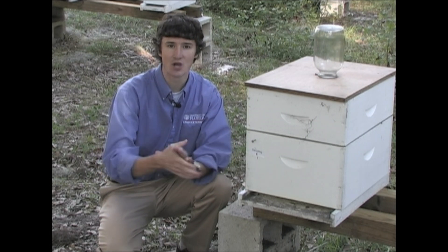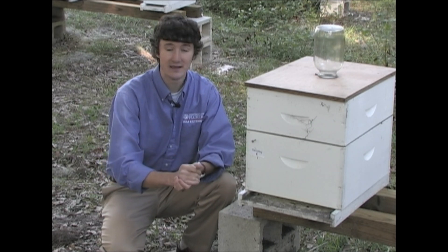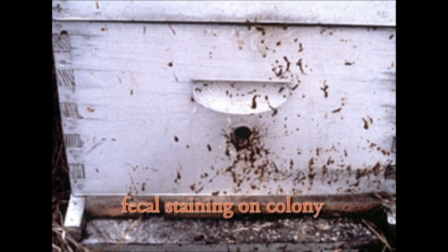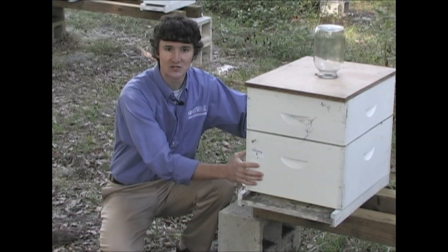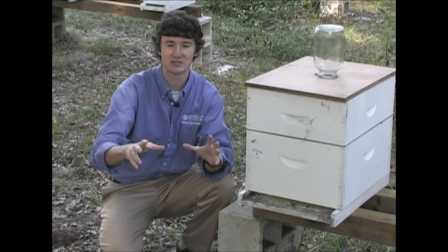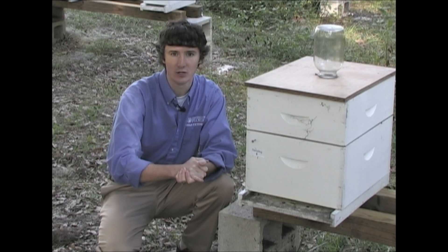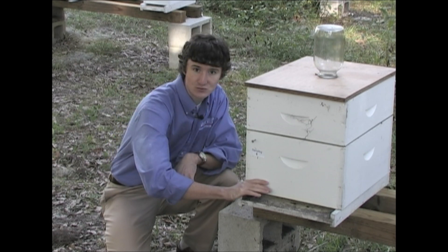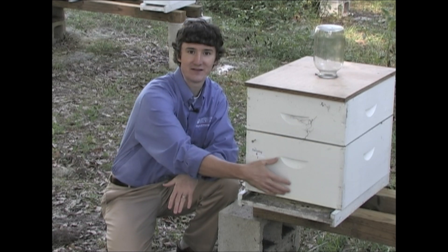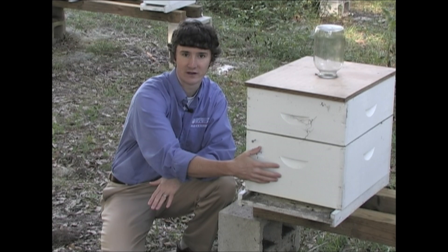The third symptom tends to show up more in Nosema colonies almost exclusively, and it is fecal staining on the front of the colony. Nosema builds up in the bee's system during winter as bees are unable to come out and void their feces. So what happens is on the first warm day, usually associated with early spring or late winter, the bees will leave the colony to defecate, and the moment they come outside they'll defecate, resulting in fecal stains or streaks up and down the front of the colony.